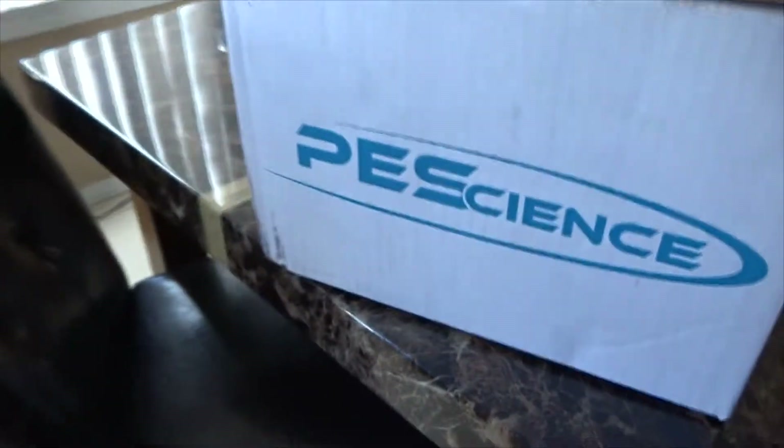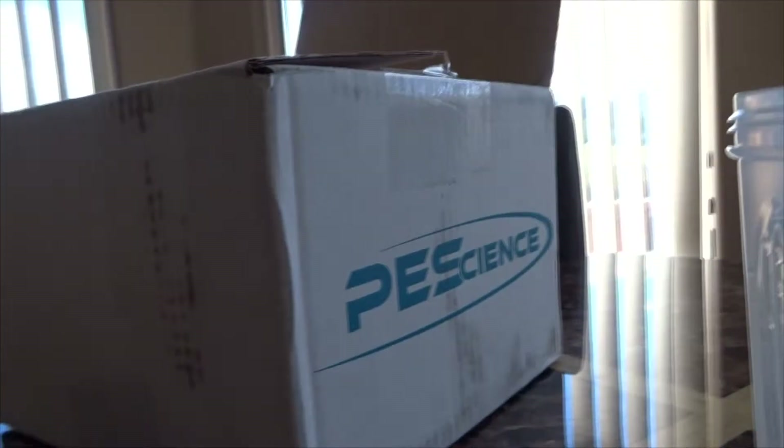So I ordered some and it came in yesterday. I'm going to do a quick unboxing and then tell you guys what I think. I already started unpacking it, but let's do the rest of it.